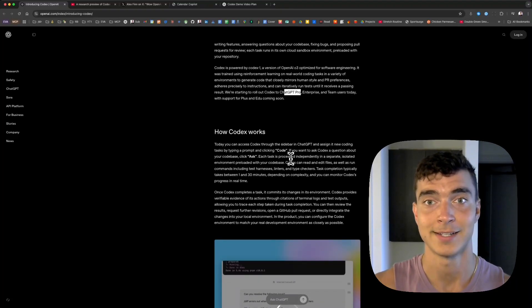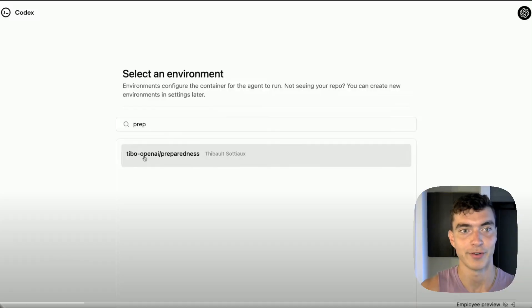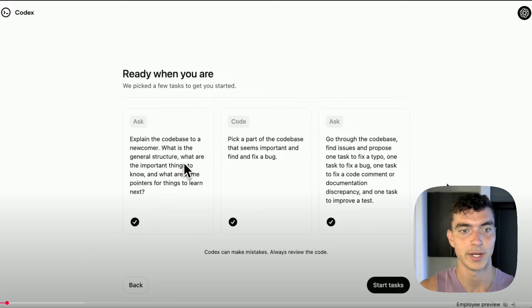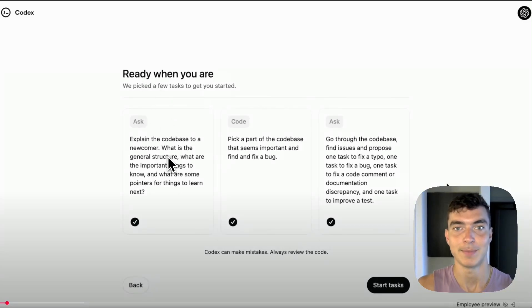Jumping into how it actually works — there's a description in the docs, but the demo video put out by Greg and the team was super good. This is the Codex UI, similar to ChatGPT, with a preloaded repo in GitHub they can click into. They have some preloaded tasks: the first one is 'explain the code base to a newcomer' — general structure, important things to know, pointers. This is great for entry-level engineers coming into a complex code base. I would have loved to have that when I started with no React experience.